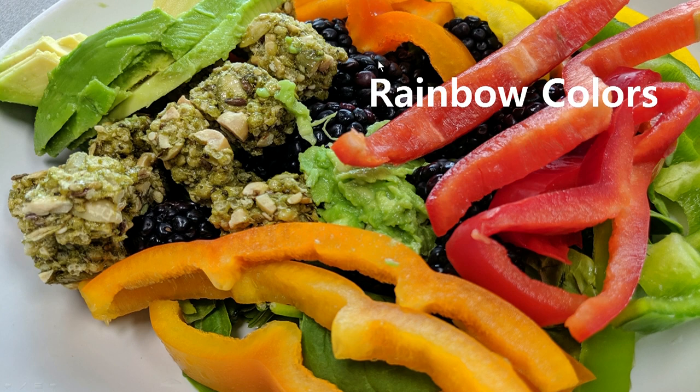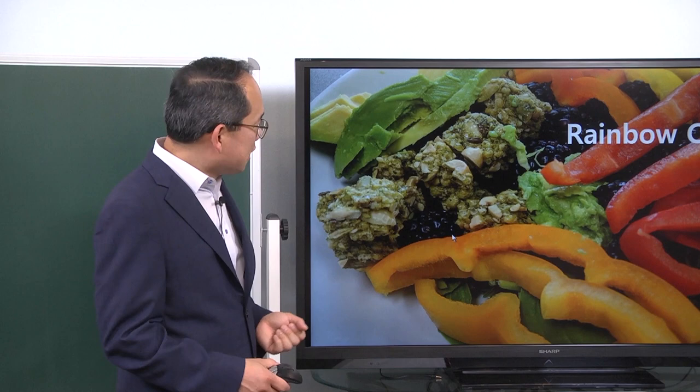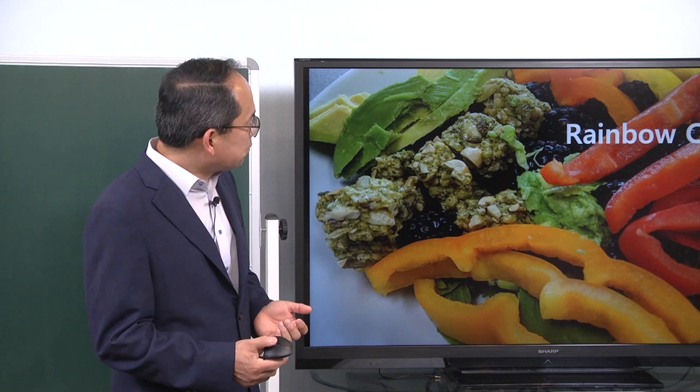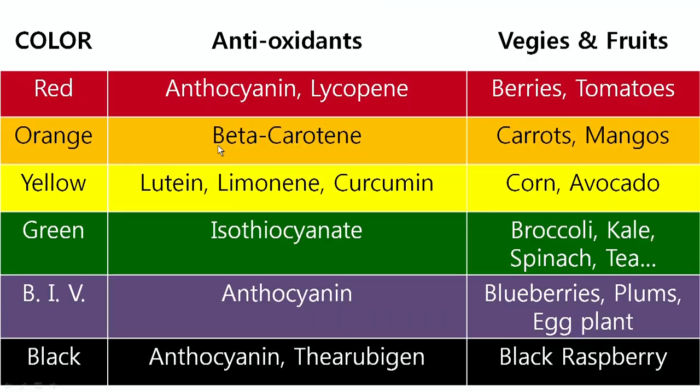This is actually my lunch plate, and sometimes I eat this for my second meal. My first meal is actually at lunchtime — that's my breakfast. My second meal is around 6 o'clock, and depending on how I feel, sometimes I eat this as my first meal and sometimes as my second. Now, what's in these foods? They're all based on colors, and the type of antioxidants they contain can be categorized by color, roughly.